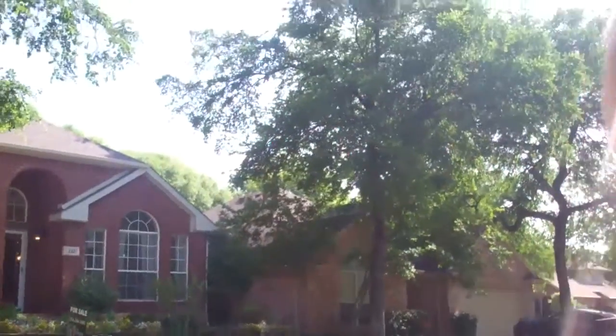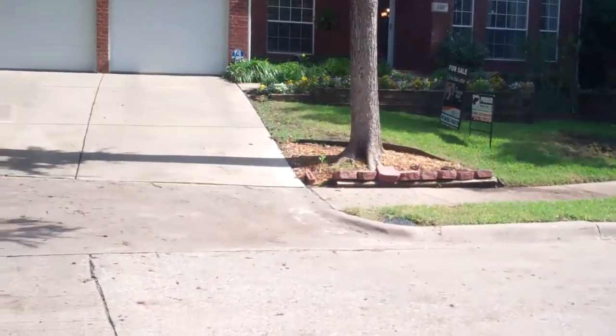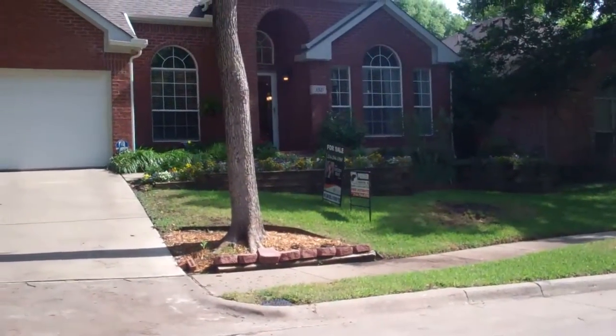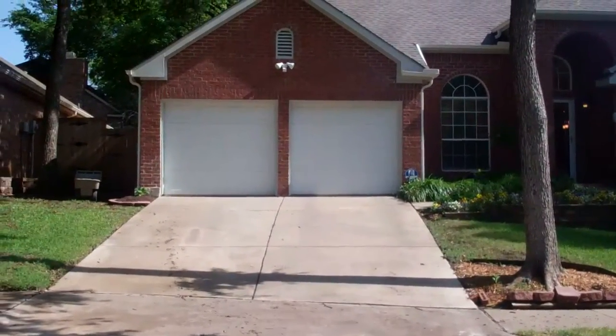Hi everyone, it's Colleen Frost, and I am excited to show you inside our team's fabulous new listing. It's located at 3321 Laurel Lane, in Park Hollow in Plano, Texas.